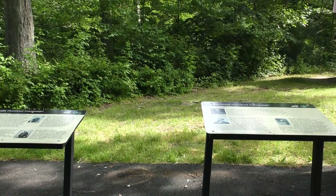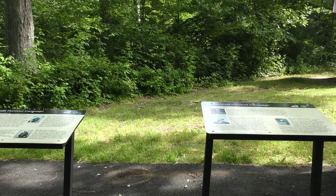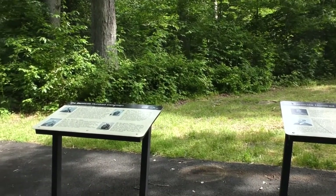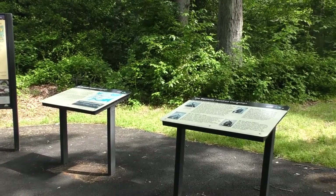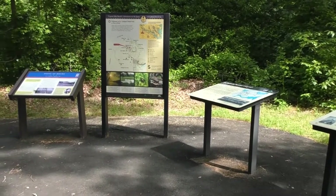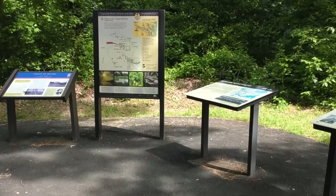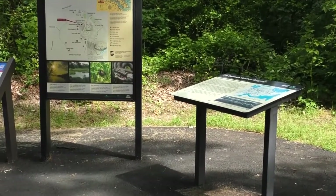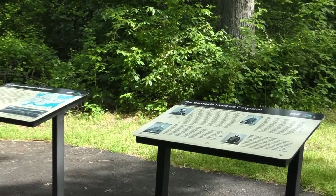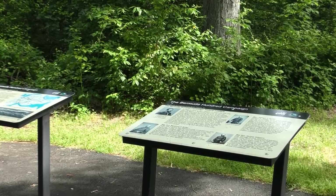When visitors have a chance to access the main trailhead here at Dodd Park, right next to the playground, they'll find a series of new Civil War interpretive signs that were funded by the Blue and Gray Education Society. We were able to fund well over 40 of these new signs added at a variety of sites here. These really talk a lot about the Bermuda 100 campaign and provide great information for visitors, focusing on the campaign itself with some great maps and storylines on some of the commanders, both Union and Confederate.